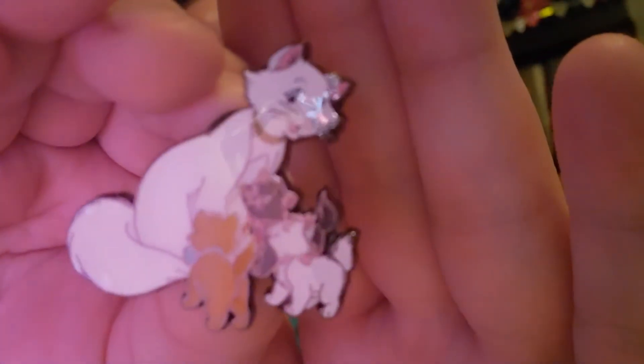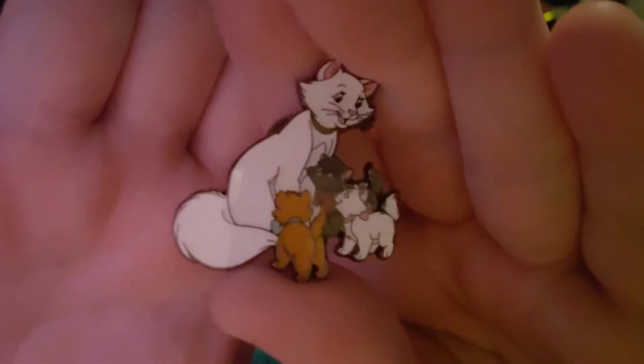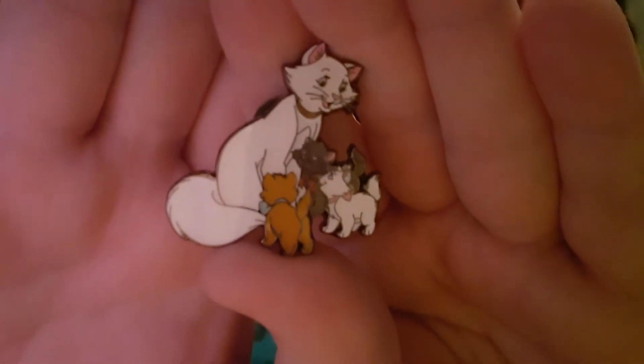Blind bag number one. Oh my gosh, this should not be this challenging. I got all the ones I wanted — it's Duchess and her kittens! How cute is that? So here we have Duchess and her kittens: Marie, Toulouse, and... is it Bertozzo? I don't know — comment down below what the third cat's name is because apparently I can't remember. There's the back.